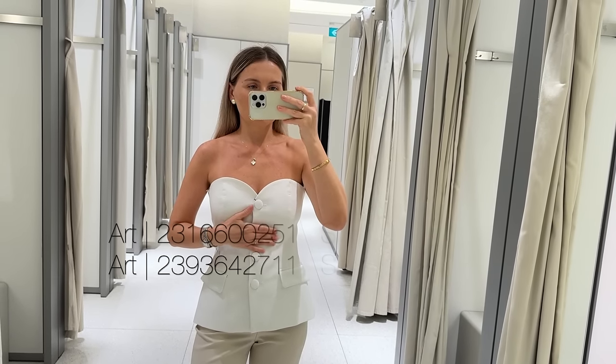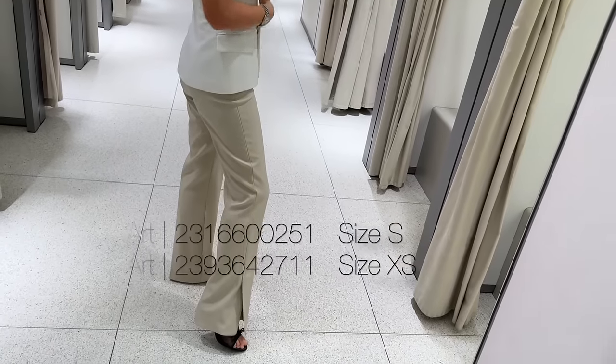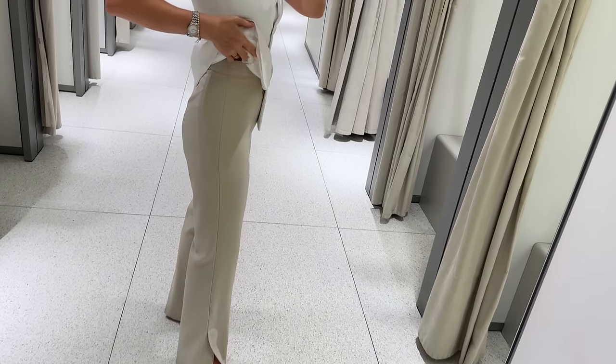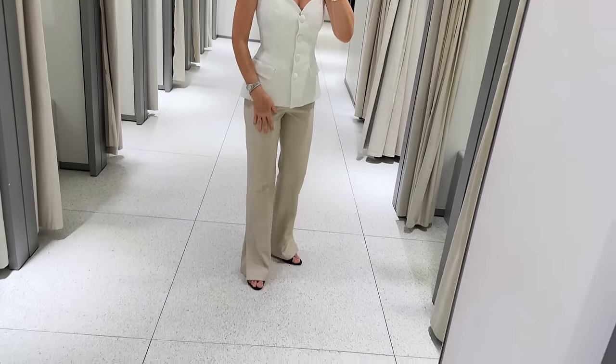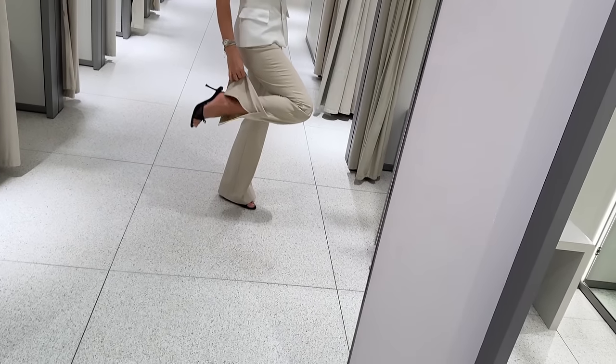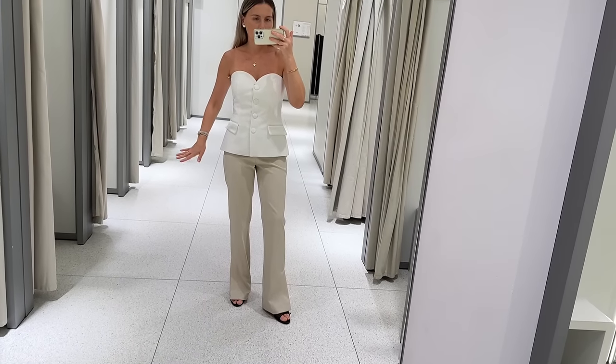So the top is size small. Trousers are extra small and it's extra high-waisted with no pockets and slits at the side, which makes them appear a bit flared.